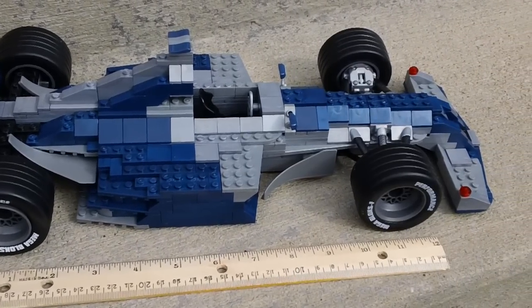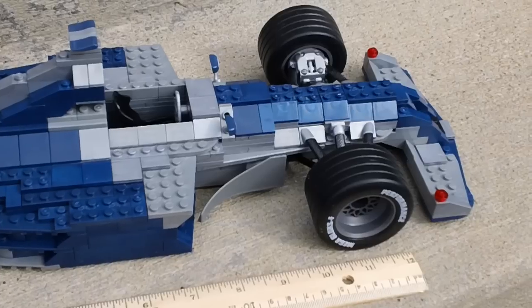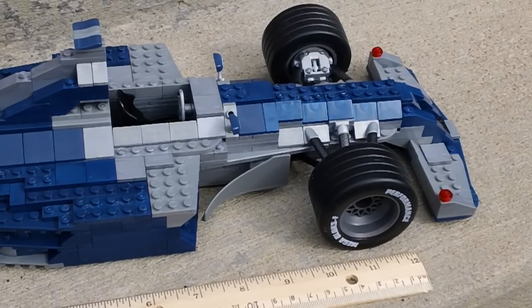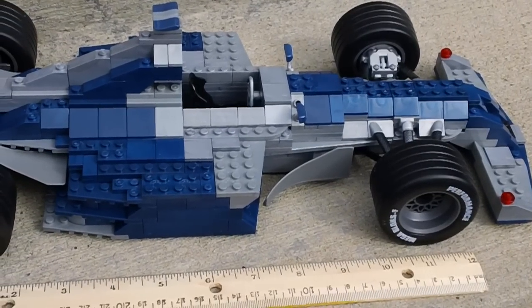Now I did not put any of the decals on it — it comes with a whole sheet of decals. The reason I don't put the decals on there is just over time, as they sit on my shelf, the decals have a tendency to dry out and peel off, and then it just looks bad. So I just leave the decals off.